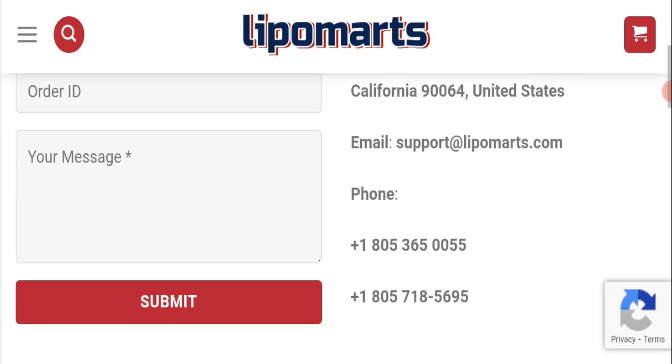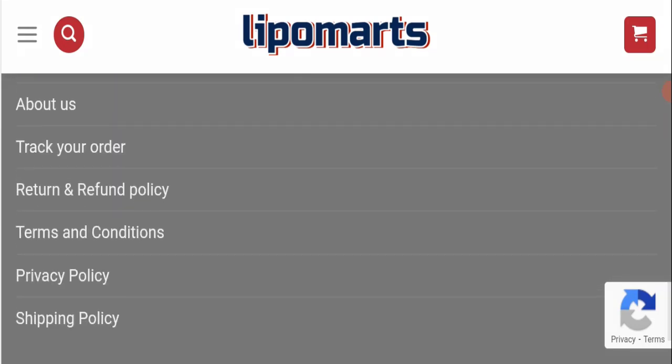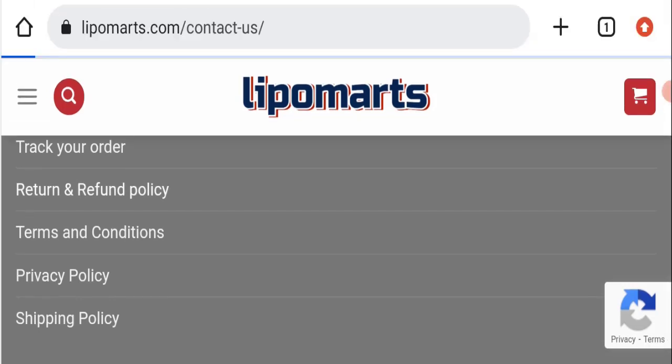If we talk about social media presence, we found that this website is not active on any social media platform, which is a very negative sign of this website. Next, we will check the return and refund policy.